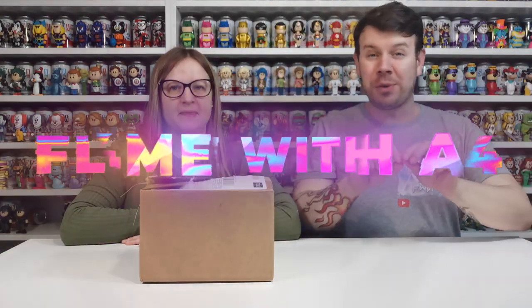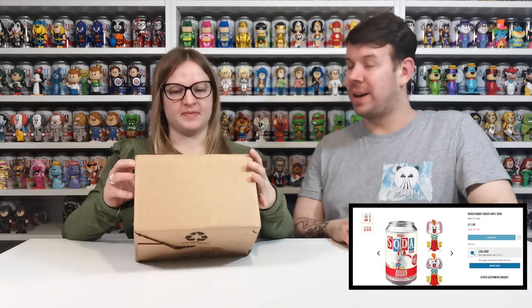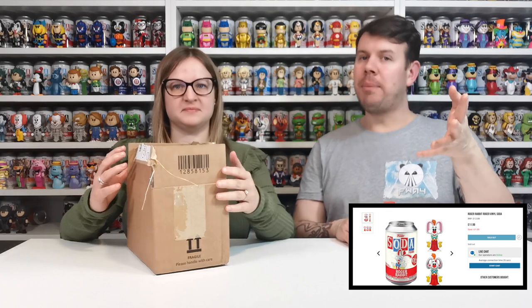What's up guys and welcome to my channel for Lameweather 4. In this video we are going to be doing a Pop in a Box unboxing, but not from the Pop in a Box subscription — these are just three of the sodas that we picked up. They were doing a deal; I can't quite remember what it was, maybe three for two or a bigger discount.